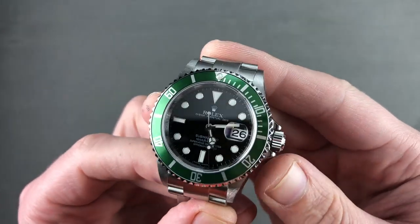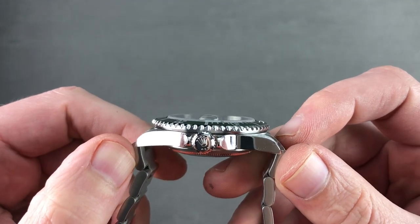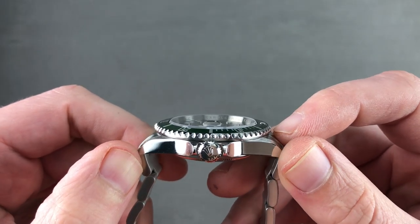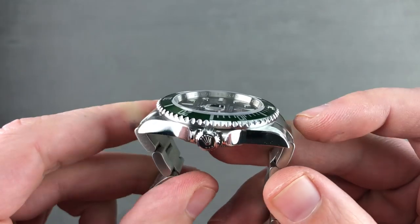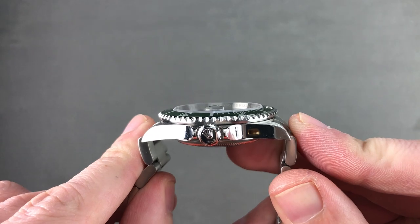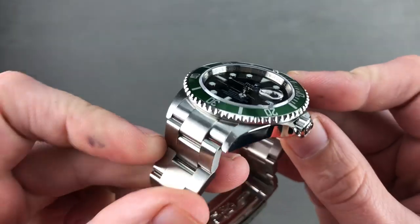The timepiece is 40mm in diameter. In terms of thickness, it's 12.8mm, which makes it thin as dive watches go. You can see it is 47.5mm from lug to lug, to be precise. And then from end link to end link, 50.5mm across the wrist — that's the absolute difference from one side to the other.